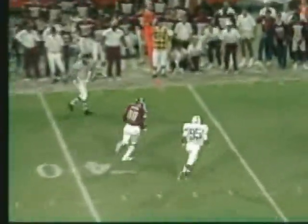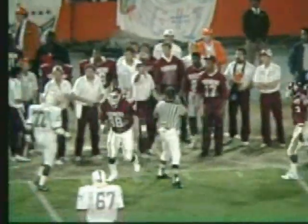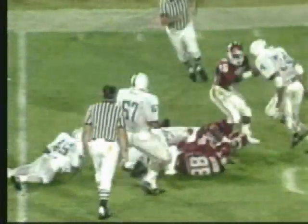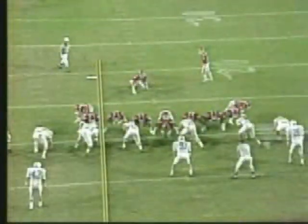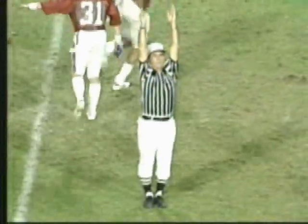Holloway on third and nine loops it out. He's got his big tight end Keith Jackson, who is chopped by Ray Isom but inside the 35-yard line. The Sooners now start to kick — the 26-yard attempt. He drills it up, and it looks good. It is, and the Sooners are on the board with 14:35.